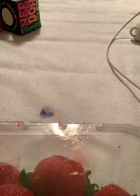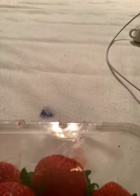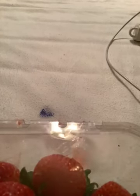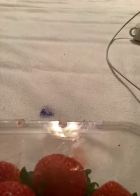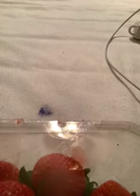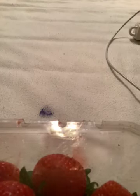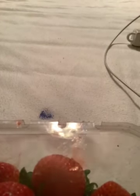Hey guys, welcome back to my channel! Today we are going to be showing you what I got from Walmart. I got a lot of stuff and you guys are gonna thank me so much. Don't forget to hit the like button, subscribe, and hit the notification bell so you don't miss a single video. Today I am showing you what I got from Walmart — fidget toys — and guys, this is the best deal I've ever gotten.